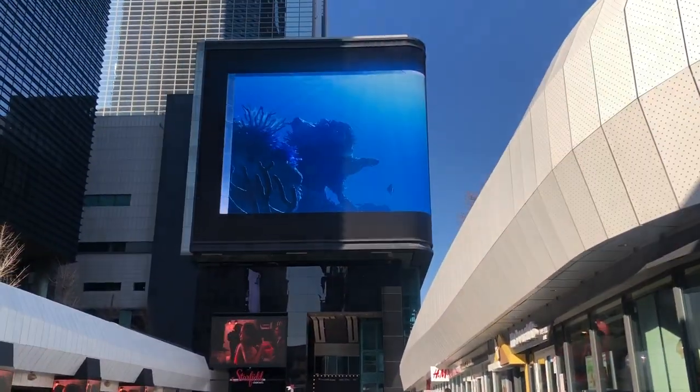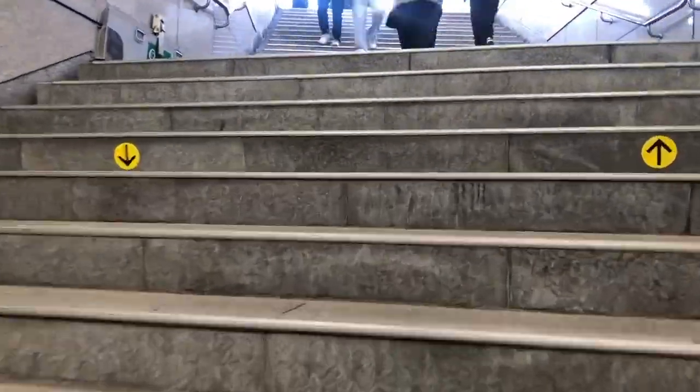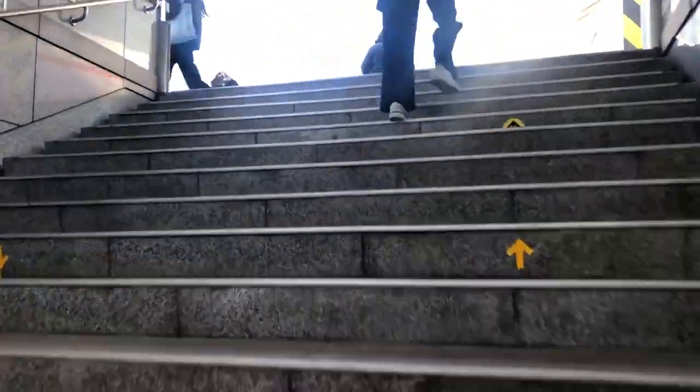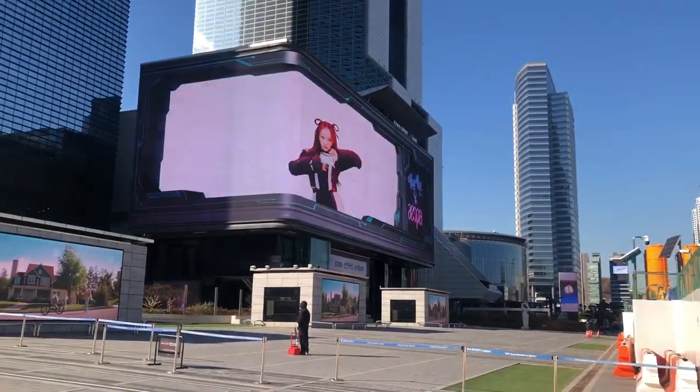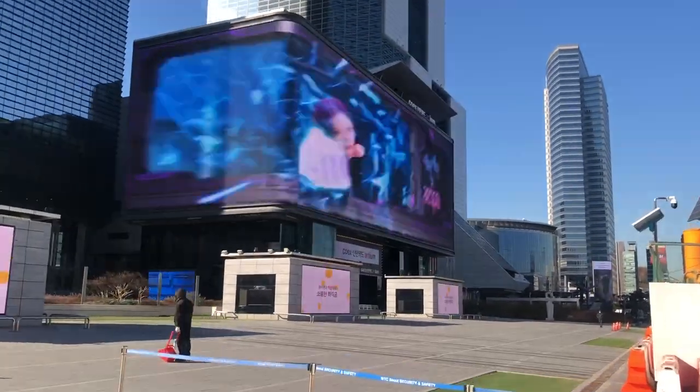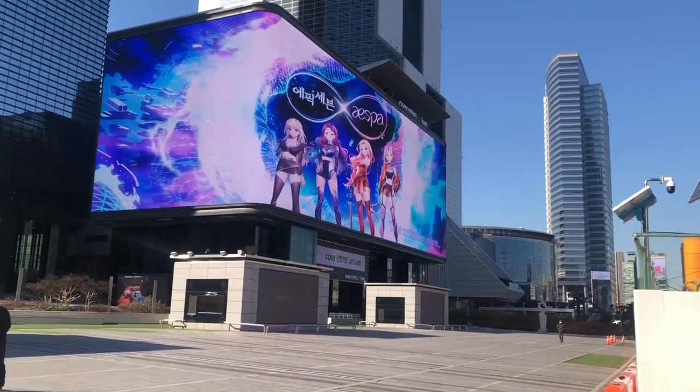The next place is digital signage, which was famous for its huge wave images about a year ago. There are many similar electronic displays in New York and Tokyo, so it's not special anymore. However, it shows other videos consistently, so go and watch them.